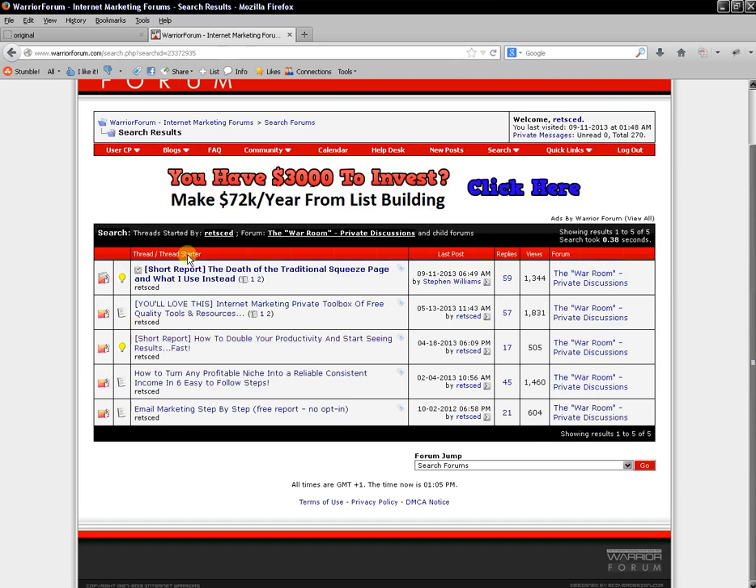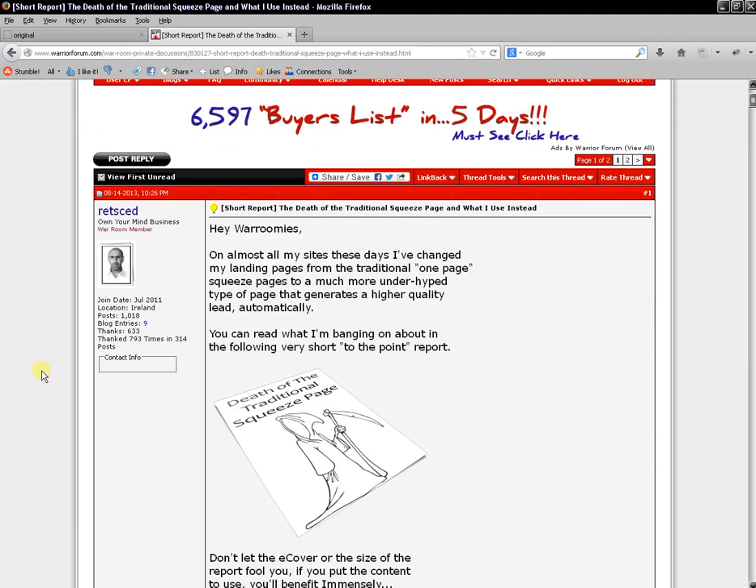You can have people download it instantly from the War Room, or send them to another page with the download link and offer a second free report to get opt-ins. I do that on some of mine as well. To think about the scale: if you put up one report a week and each report got you a thousand visitors, over 50 weeks in a year that's 50,000 people reading your reports.